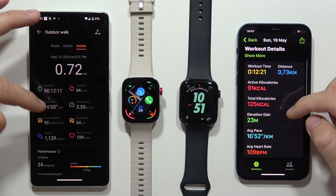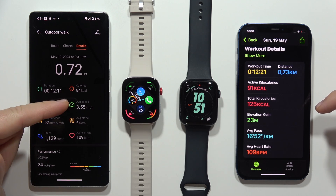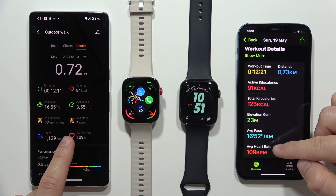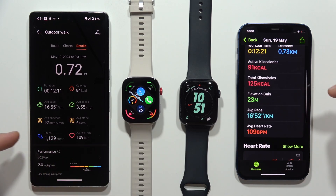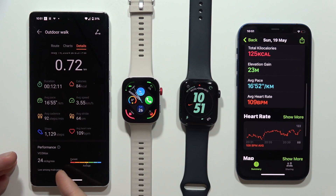When I scroll down, I can find for example the average pace, and the same I can find on the Watch Fit 3, but I don't have the average speed, stuff about steps. We've got average heart rate — it's actually the same, 109 — but we don't have, for example, steps, and we don't have information about VO2 max.